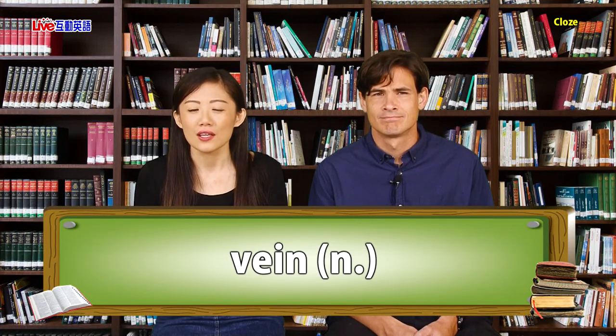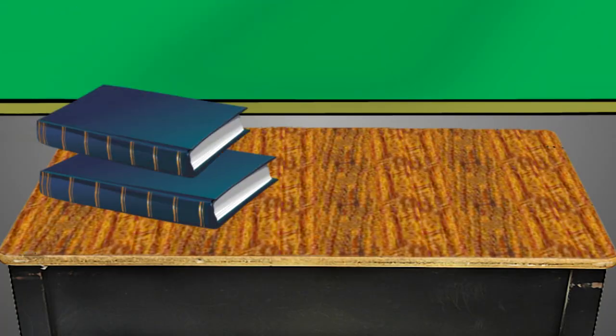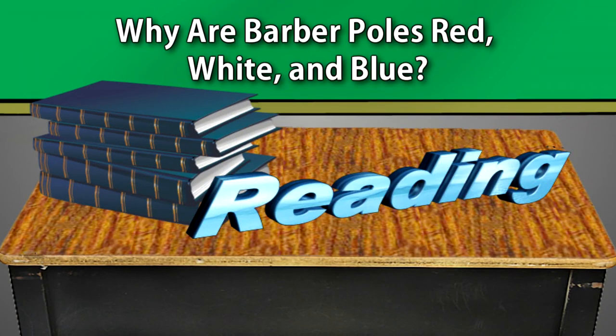A razor is a sharp blade. Razors can be used for cutting, but for the most part, razors are used in shaving — to cut or to remove hair from a person's skin. For example: Andy went to the store to buy a razor. The article mentions that in the Middle Ages, people went to the barber to do bloodletting because barbers had experience using razors.